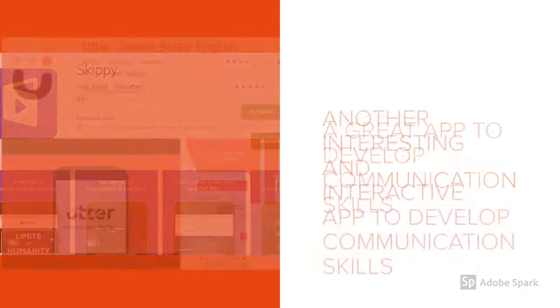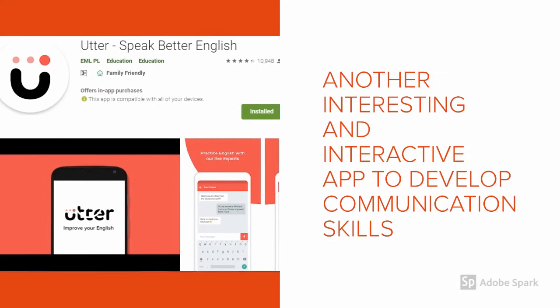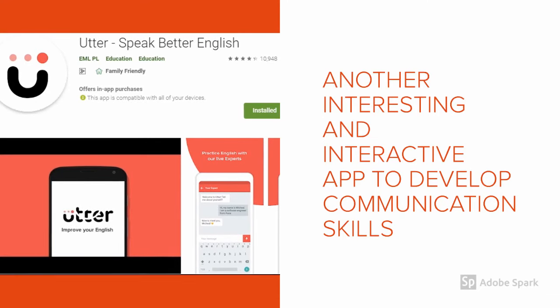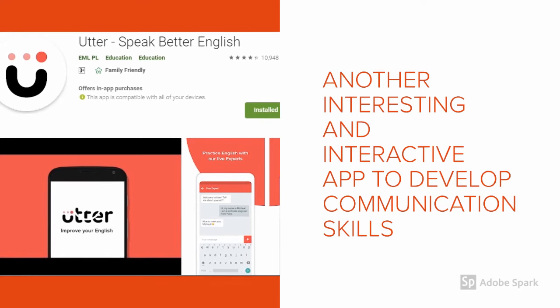Utter is a wonderful interactive application to improve one's English skills. Some of the chapters are free, then you need to pay if you want to extend the usage of Utter.